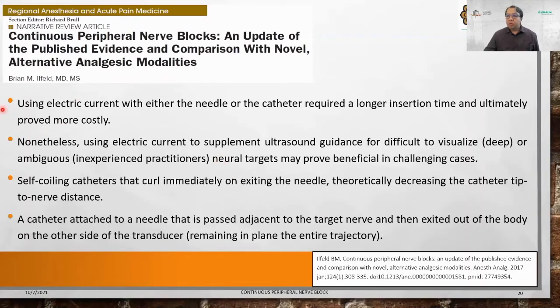A review by Richard Brohl on catheters for continuous peripheral nerve blocks notes that using electrical current with either needle or catheter requires longer setup time and is more costly. However, using electrical current to supplement ultrasound guidance for difficult-to-visualize structures — such as psoas compartment block — or for newer inexperienced practitioners may provide benefit in challenging cases. There are also self-coiling catheters that coil immediately on exiting the needle, theoretically decreasing catheter tip-to-nerve distance, and catheter-attached-to-needle designs for in-plane trajectory.